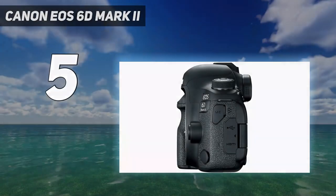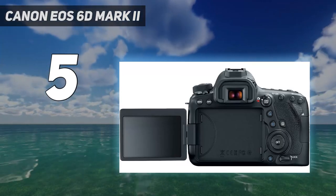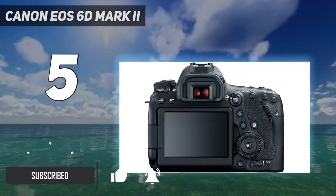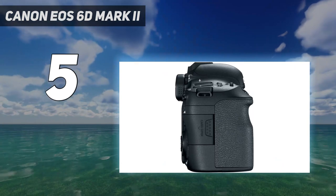Starting at number 5: Canon EOS 6D Mark II. Although it's a full-frame DSLR, the entry-level EOS 6D Mark II is impressively user-friendly. While the chassis can feel rather plasticky, the 26MP sensor housed within is stellar, and offers Canon's trusty dual-pixel CMOS AF system when using live-view mode.